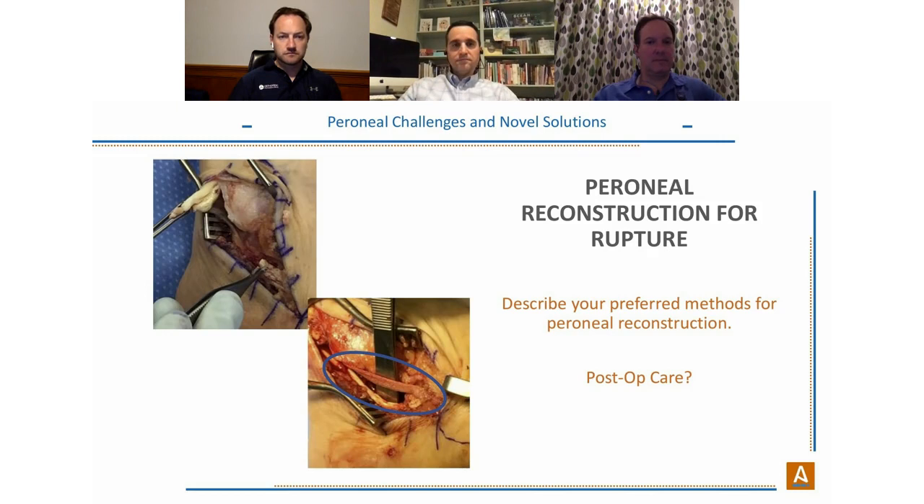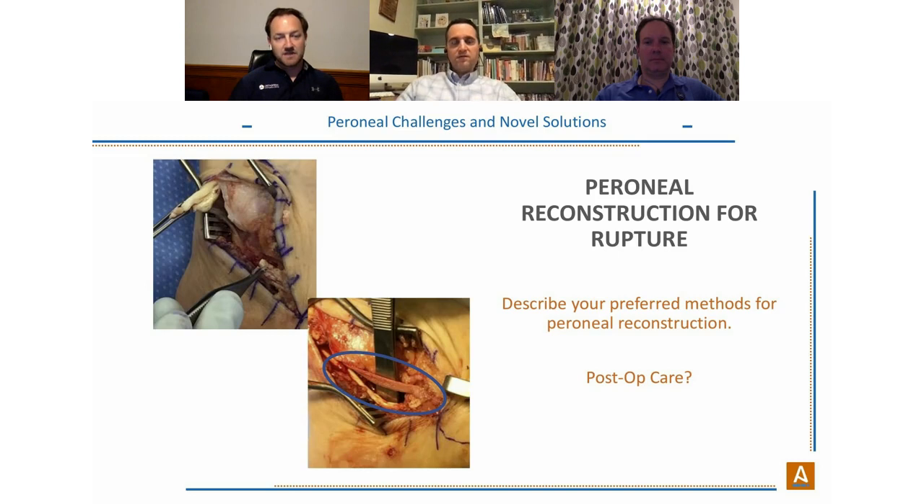Dr. Purcell on patient outcomes: a sound repair decreases inflammation and swelling in the area. He hasn't seen any instances of larger inflammatory response using Ardalon. He can feel comfortable being more aggressive with rehabilitation. It's difficult to attribute outcomes purely to Ardalon versus more aggressive rehab protocols, but he notes he's pushing patients harder and seeing similar or better swelling profiles.